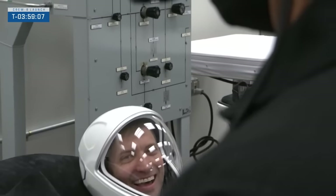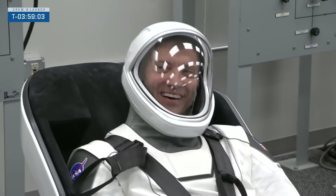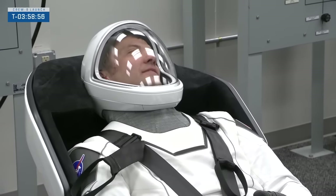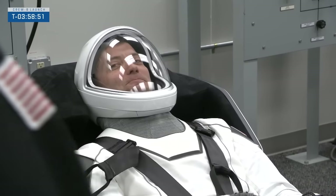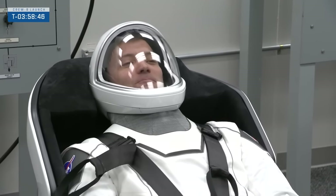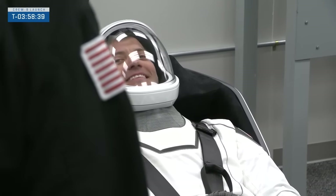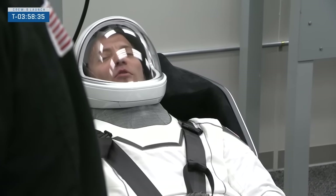Dragon team is looking good — Dragon is healthy and ready to proceed. That was the T-4 hour situational awareness brief, confirming again that we are go for launch at 10:53:38 Eastern time. Weather is much better — you heard them reporting 75% go, much more favorable than yesterday, as well as the ascent corridor weather. They will be watching precipitation and other conditions until the T-1 hour mark.